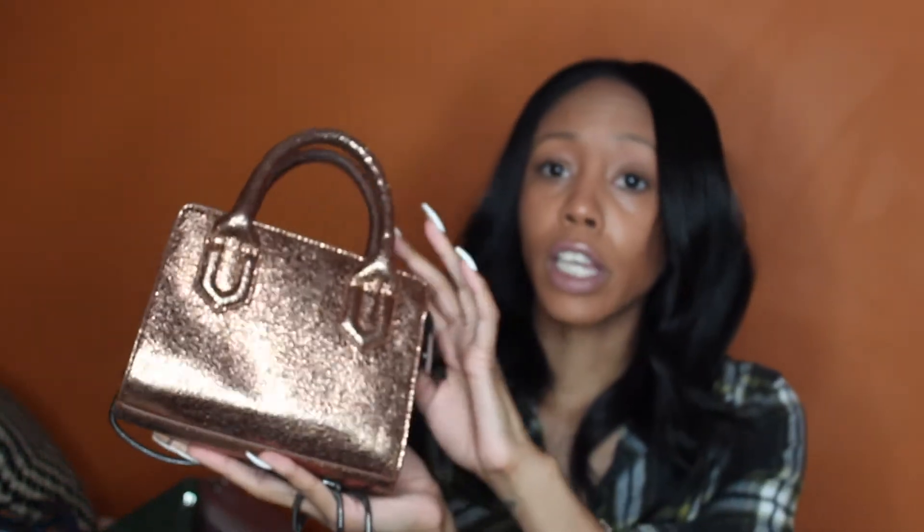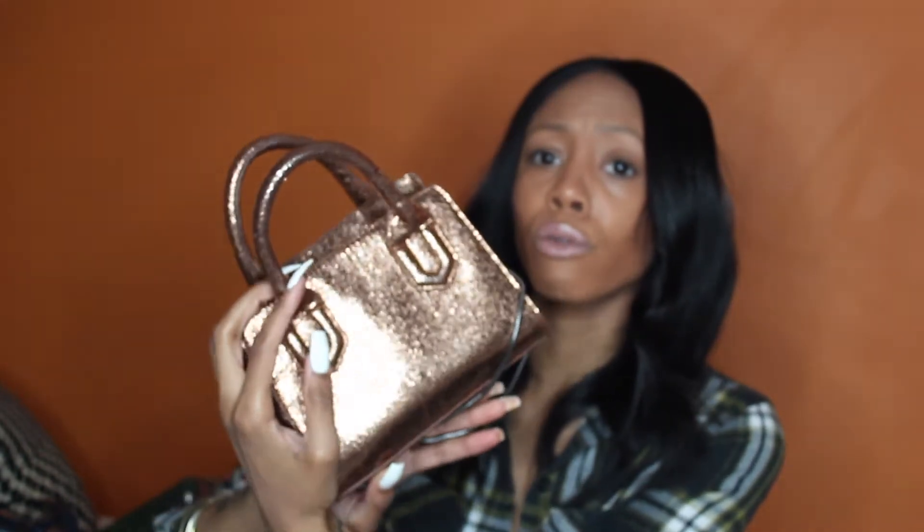The next bag is my absolute favorite bag that I've ever had. I just stopped wearing it — I wore this for like a year, that's how much I love it. It's this little bag and it is so cute. I love the color and I love the chain. This is also from Urban Outfitters. I am obsessed with this bag.